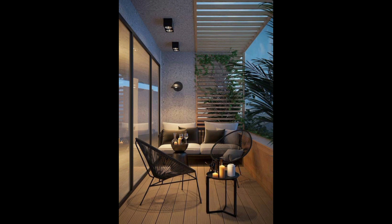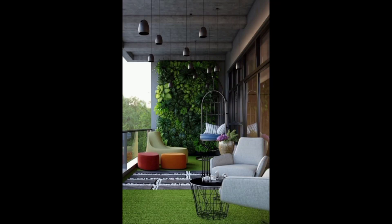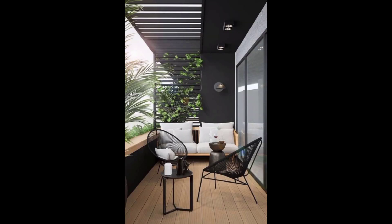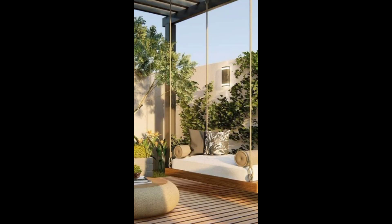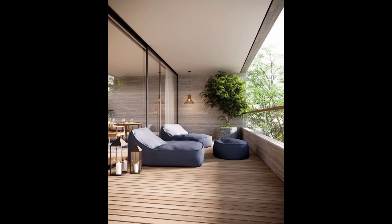Our carefully chosen selection of plants and greenery not only adds a touch of nature but also helps create a soothing atmosphere. From potted plants to hanging gardens, each piece contributes to a balanced and harmonious environment that invites you to connect with the outdoors.